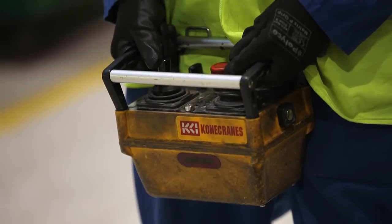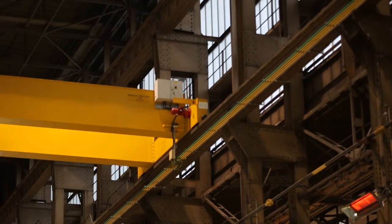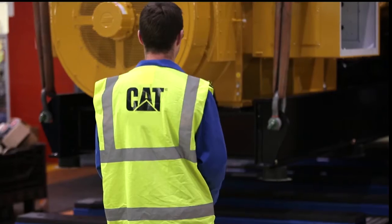Every CAT generator set undergoes a standard factory test. We have nine test cells dedicated to special testing with the capacity to test open, canopied and containerized generator sets at both inductive and resistive loads.